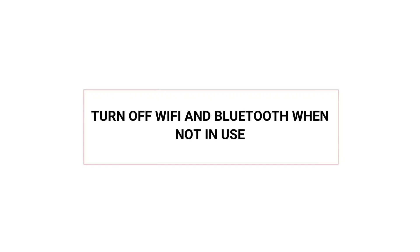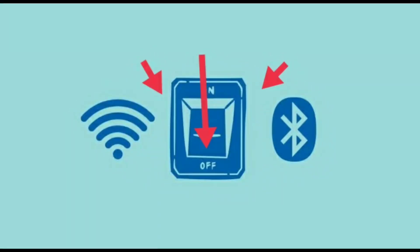Turn off Wi-Fi and Bluetooth when not in use. You may think of them as ways to connect to something, but thieves can use them to connect to your device and access your files.